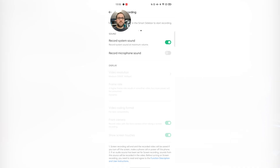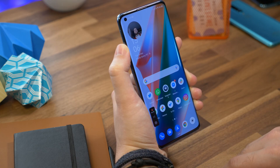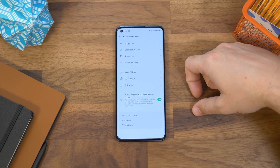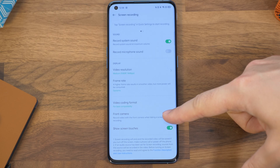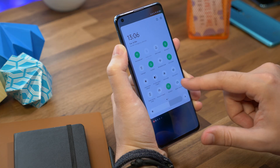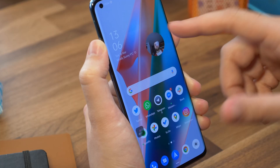Number ten is recording yourself while also doing a screen recording. Oppo has screen recording in its latest software, but more impressively you can record yourself with the front-facing camera at the same time if you enable it. Go to Settings, Convenience Tools, and Screen Recording. Tap the front camera option on and you'll record yourself at the same time as recording the screen. You'll appear in a little circle window and you can drag it around anywhere on the display.